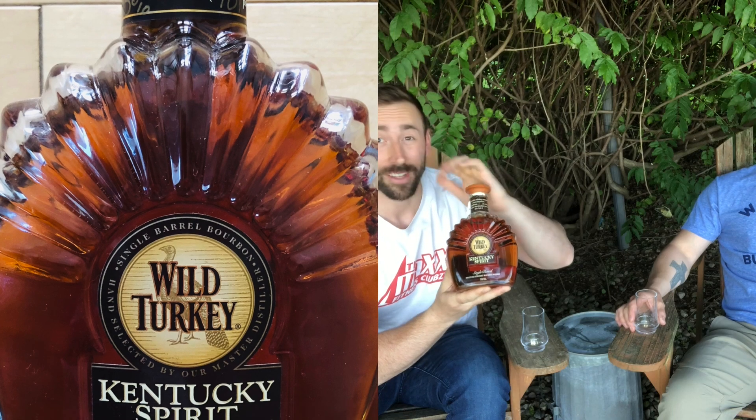Welcome back to another episode of Bourbon Buddies. Today is National Bourbon Day, and we've got a little bit of Wild Turkey — gobble gobble, love me some turkey.